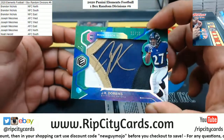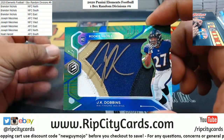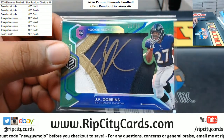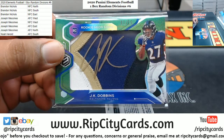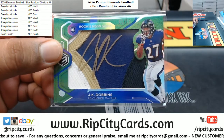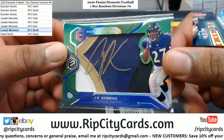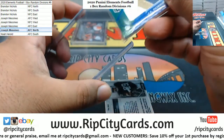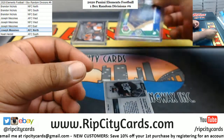We got JK Dobbins - damn, look at that. 1 of 15, four-color patch in the background with the gold ink. JK Dobbins, really good running back out of Ohio State. Might be a monster hit for the Ravens right there. The Ravens are AFC North - JMS, there you go. That's a monster hit right there, bro. These neon sign cards are so nice - one per box in Elements.